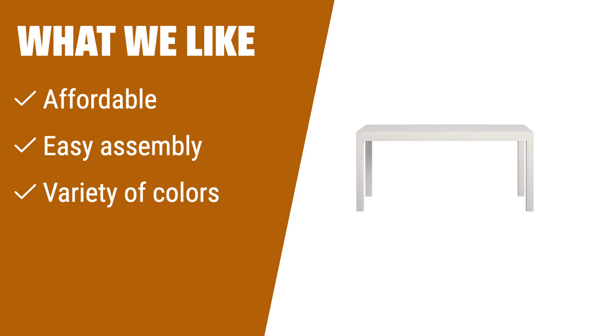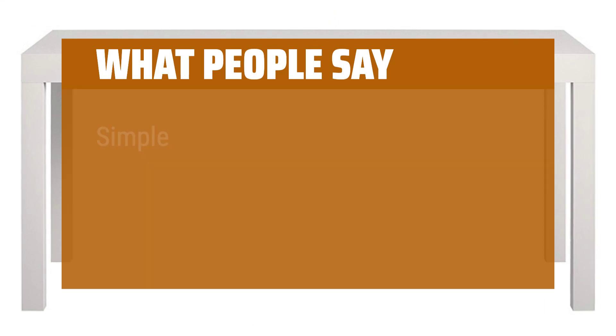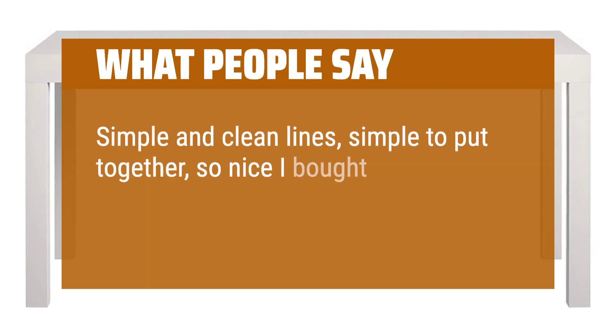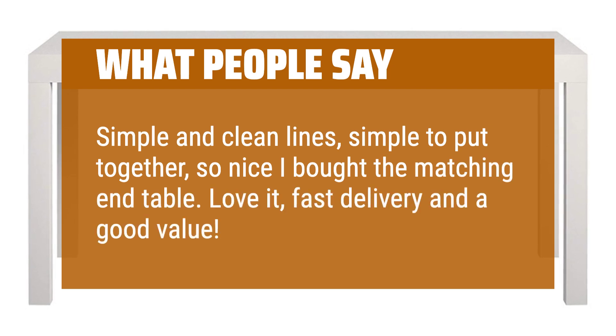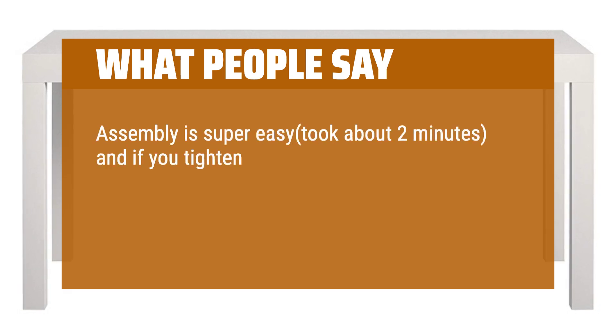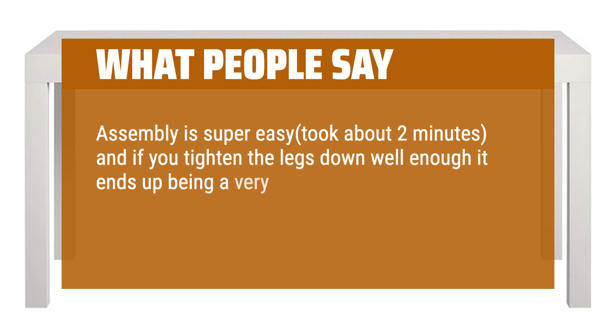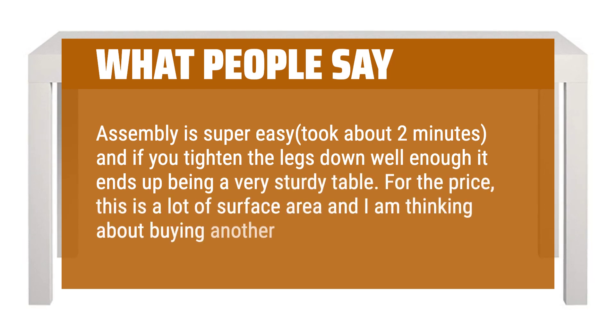What we like: For a sleek and affordable option that requires no tools to assemble and comes in multiple color choices, this is the coffee table for you. If you are looking for a stylish option on a budget, you should consider this. What people say: Simple and clean lines, simple to put together — so nice I bought the matching end table. Love it, fast delivery and a good value. Assembly is super easy, took about two minutes, and if you tighten the legs down well enough it ends up being a very sturdy table. For the price, this is a lot of surface area and I am thinking about buying another one.